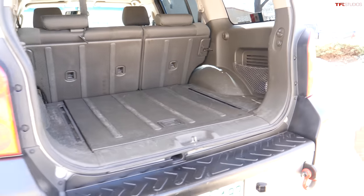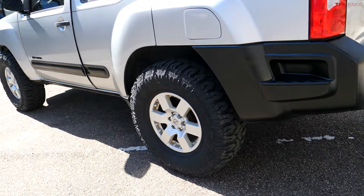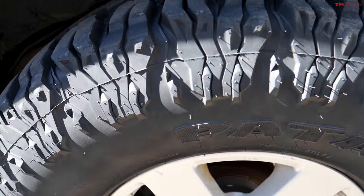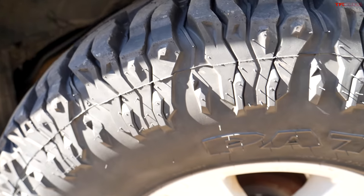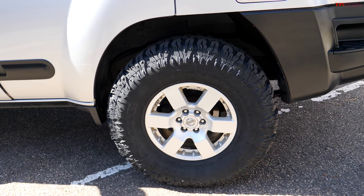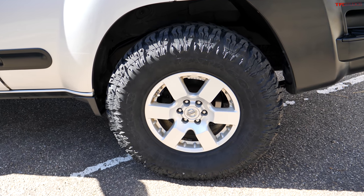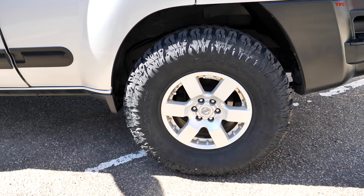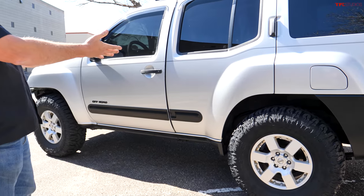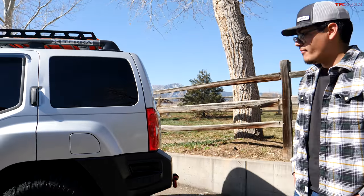The tires are 33-inch Milestar Patagonia MTs — 285/75/16 on the stock wheels. The off-road trim came from the factory with 32-inch tires (265/75/16), bigger than the standard Xterra's 31s. Xterras can actually run 33s with no lift — there's minor rubbing on the front fender liner, but the 'melt mod' using a heat gun pushes the plastic in to fix that. With the small lift Angel has, there are no clearance issues at all.